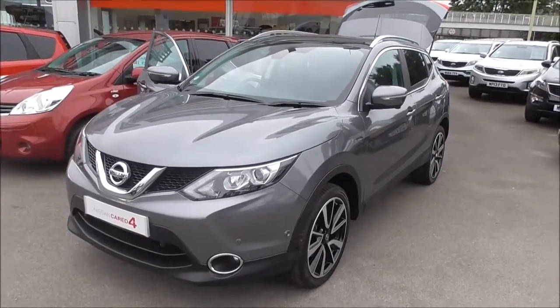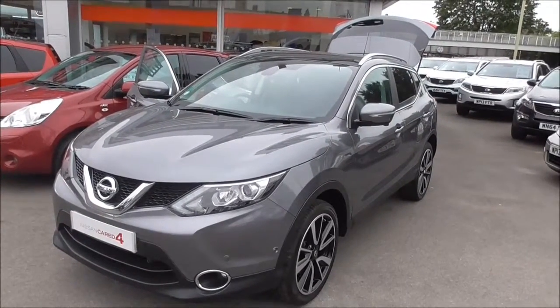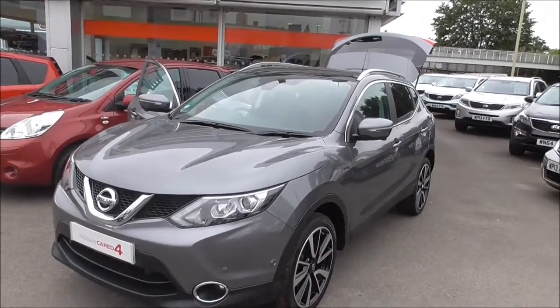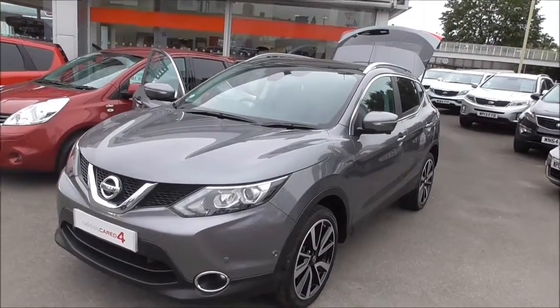This car was first registered in 2014 and has a 1.5 litre DCI diesel engine and a 6 speed manual gearbox. This vehicle is in tax band B which equates to £20 per year.